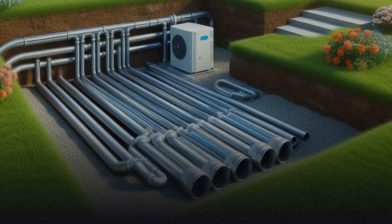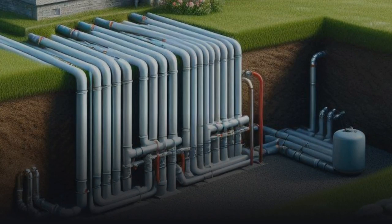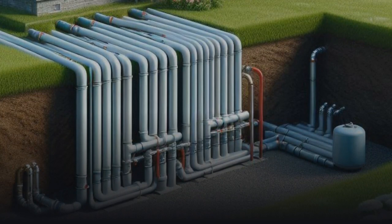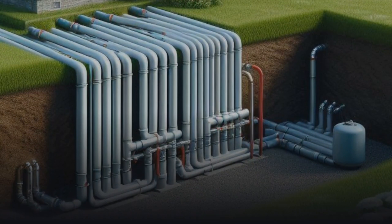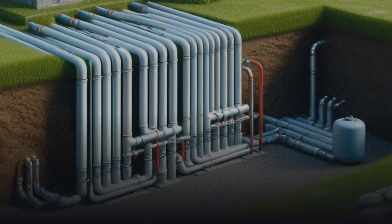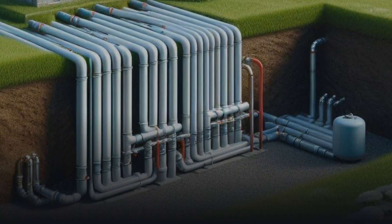Water Furnace. One of the leading brands in the geothermal industry, Water Furnace stands out for its innovative solutions and high energy efficiency. Their products are designed to maximize the use of natural resources, providing exceptional energy savings and reducing the carbon footprint.